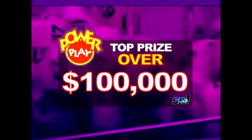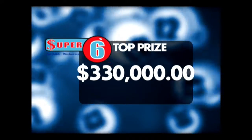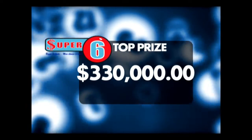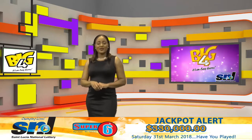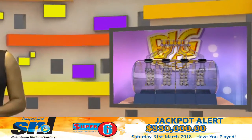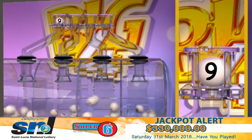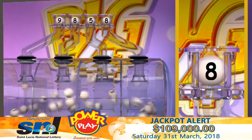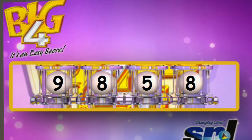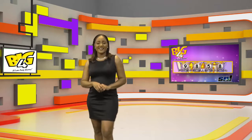The Super 6 jackpot is now $330,000. Have you played? Take a bet with your chosen four — a big bet means a big score with Big 4. Tonight's numbers are 9, 8, 5, 8. Again, the numbers needed to win are 9, 8, 5, 8. Big 4, it's an easy score.